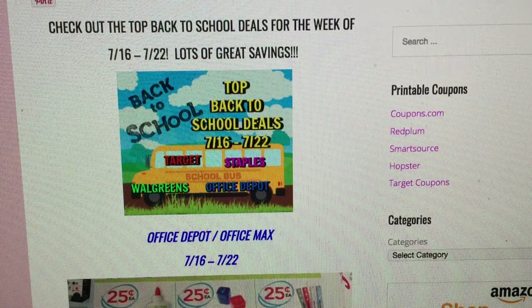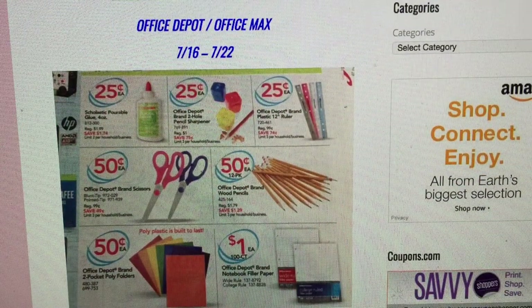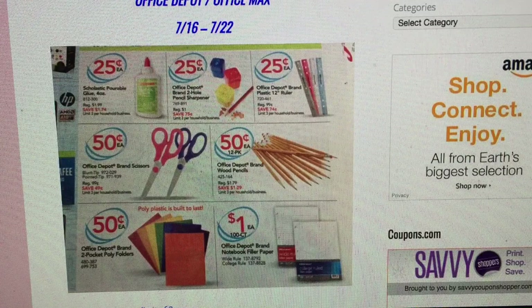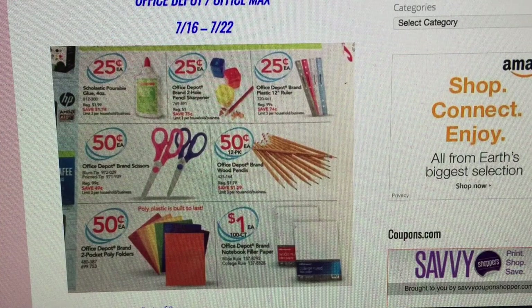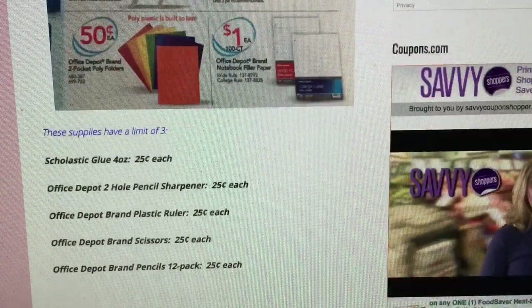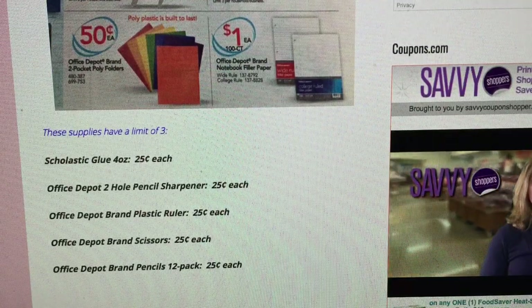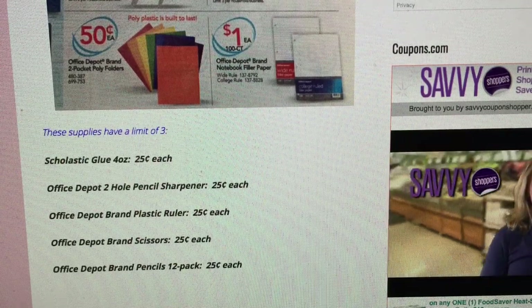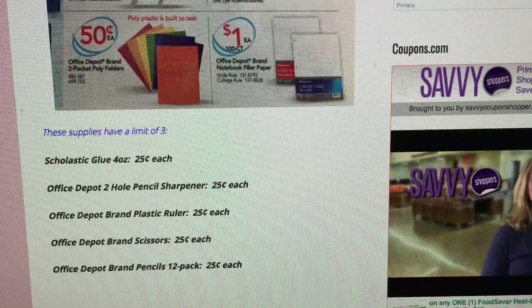The first store I'm going to highlight is Office Depot. Again, all deals are valid July 16th through the 22nd. You can see the deals they have on sale — a lot of quarter deals and 50-cent deals. The glue is not always Elmer's school glue, and schools often want the actual sticks, so check your supply list. Most items have limits of three — scissors, pencils, all of those.